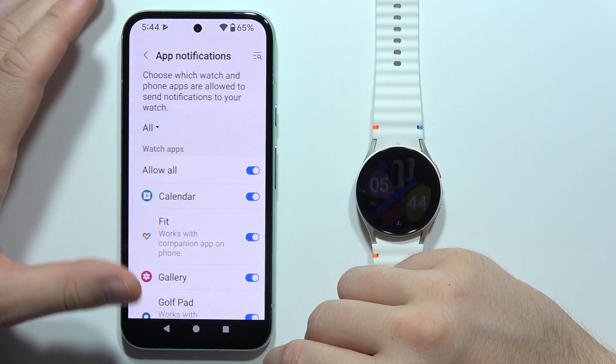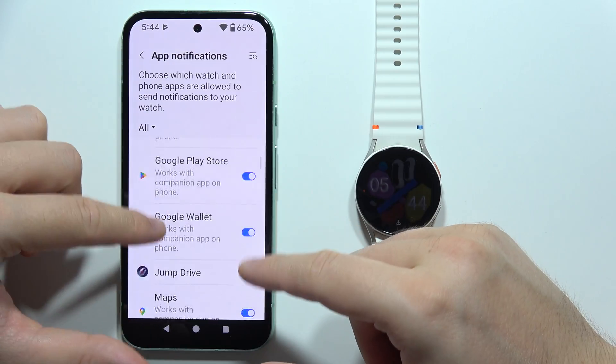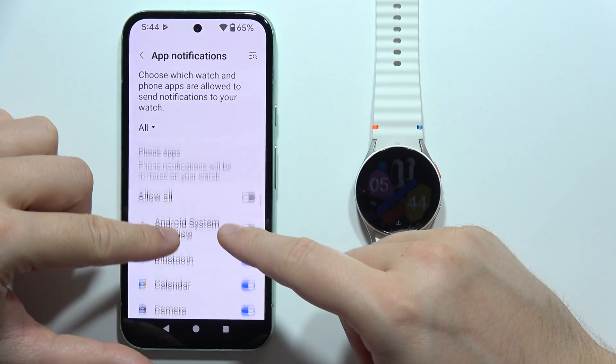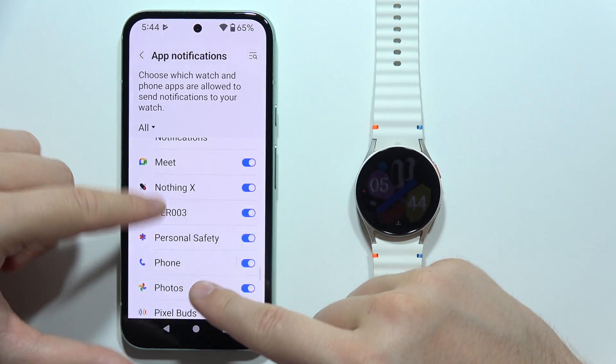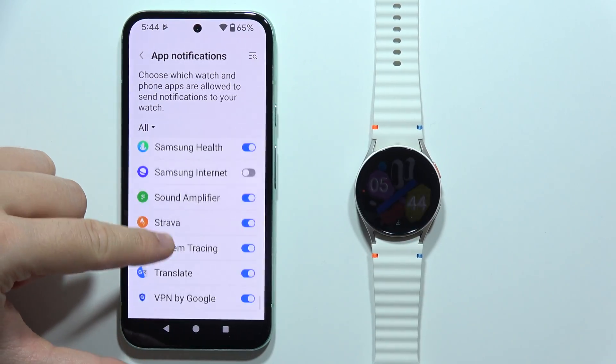Select app notifications and now you will have to keep scrolling and you will have to focus on the phone apps, then scroll until you find WhatsApp which will be located almost at the bottom of the list.